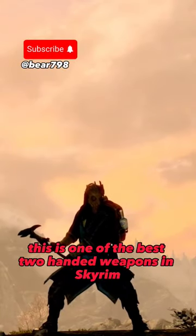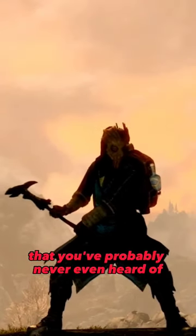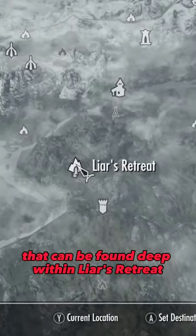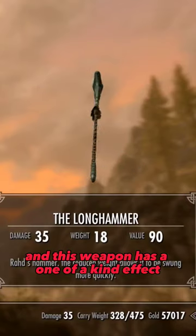This is one of the best two-handed weapons in Skyrim that you've probably never even heard of. It's the Longhammer, a unique two-handed weapon that can be found deep within Lyre's Retreat. And this weapon has a one-of-a-kind effect.